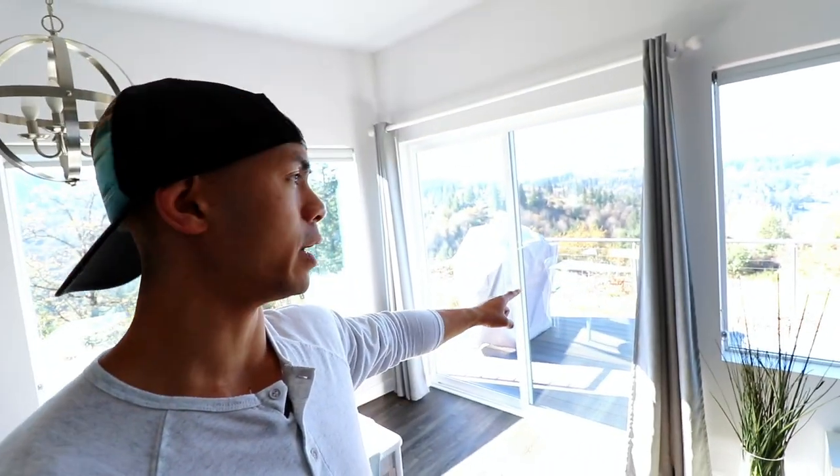You can see basically the whole studio apartment from here. You've got the living area with the TV right there, the kitchen, the dining area, and then the piece de résistance — this beautiful view. It's actually November and we've got some great weather out here, so not too bad. And you've got this wraparound deck with the barbecue right here.